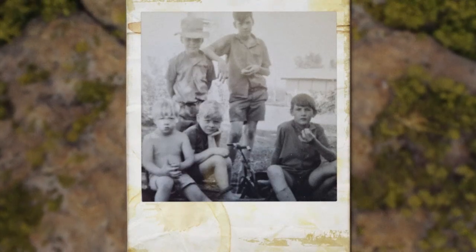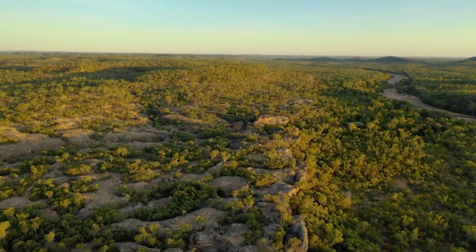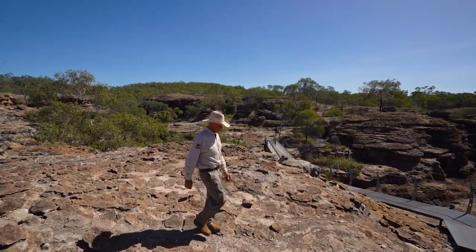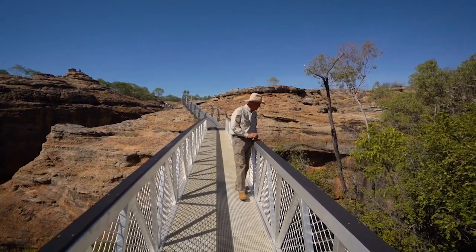We had seven kids in the family — two girls, five boys. I'm the youngest of the mob, and being constantly out in the bush was always the best part of growing up here. It was just the freedom, and every day there was something discovered. I have great recollections as a child, seeing some of the sandstone and having these thoughts of wonder — what's in there?